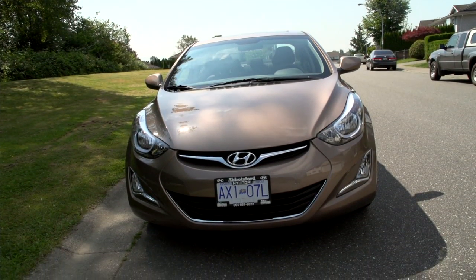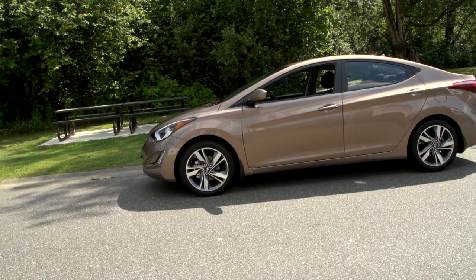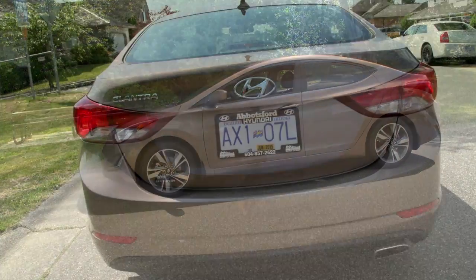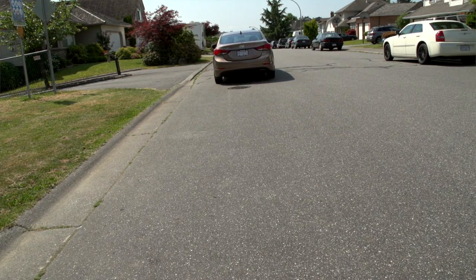Bluetooth, steering wheel mounted controls, heated front and rear seats. You will have Sirius XM satellite radio capabilities. So there is everything in that car that you need and more in order to enjoy that compact car.